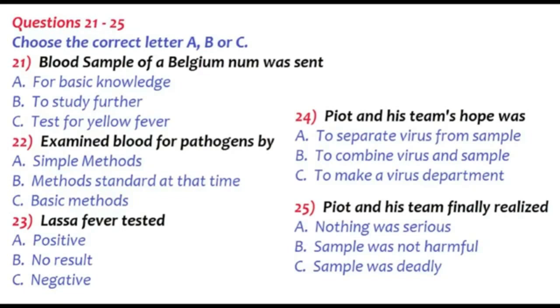We fished the other intact test tube out of the slop and began examining the blood for pathogens using the methods that were standard at the time. But the yellow fever virus apparently had nothing to do with the nun's illness. No. And the tests for Lassa fever and typhoid fever were also negative. Our hopes were dependent on being able to isolate the virus from the sample. To do so, we injected it into mice and other lab animals. At first, nothing happened for several days. We thought that perhaps the pathogen had been damaged from insufficient refrigeration in the thermos.